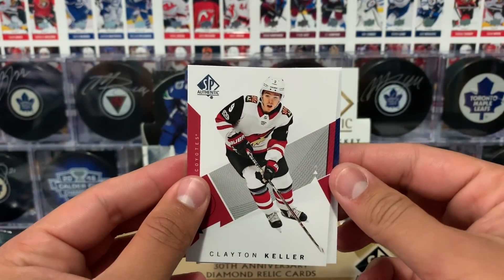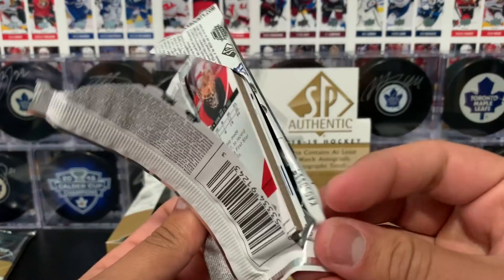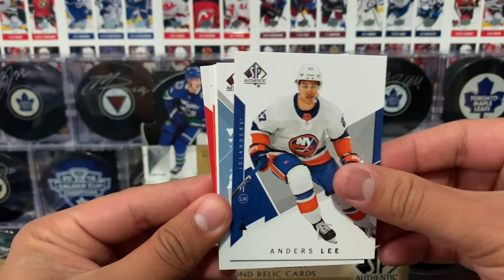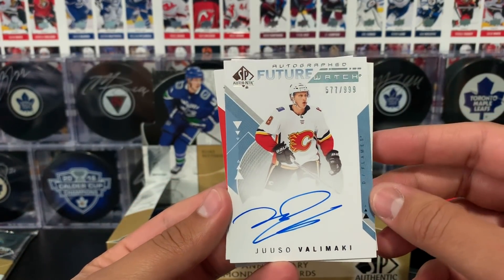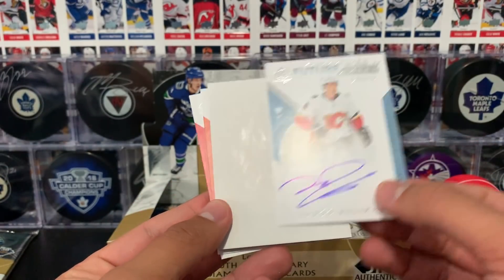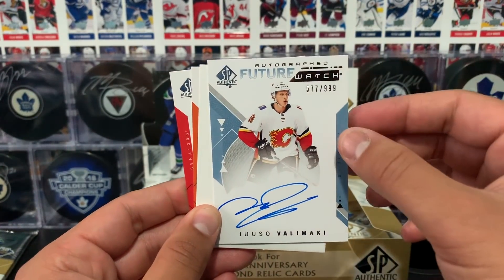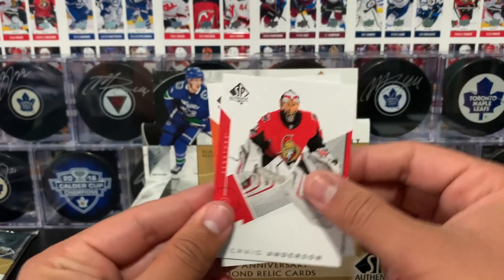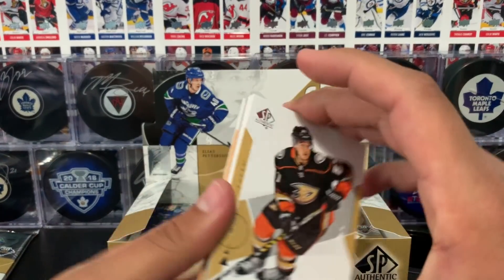Wilson and Keller. And speaking of our Future Watch autograph — here it is. Yusu Valimaki of the Calgary Flames, numbered to 999 — this is number 577. I love that these are on-card autographs. I absolutely love the on-card autos. Decoy, JVR, and Anderson. So we've hit two autos, but that's the average — we can always hit a third.